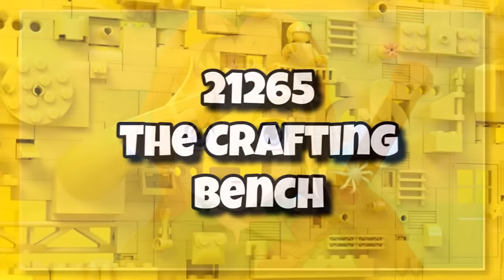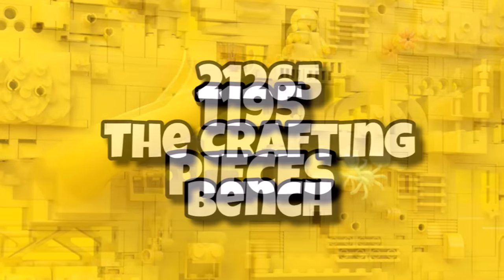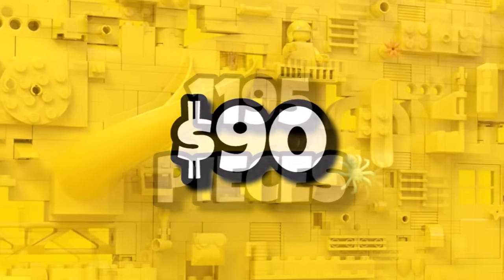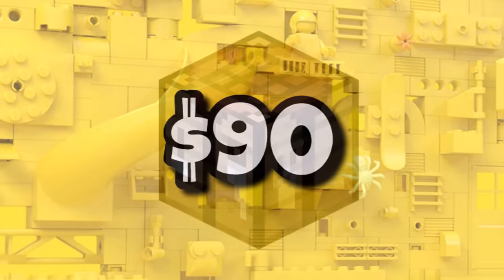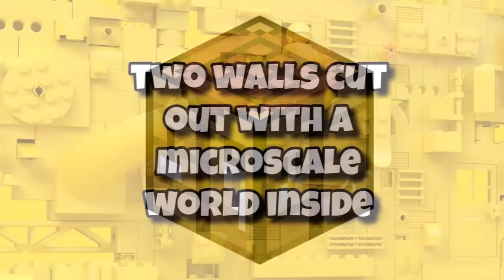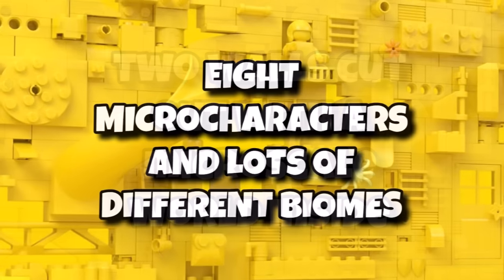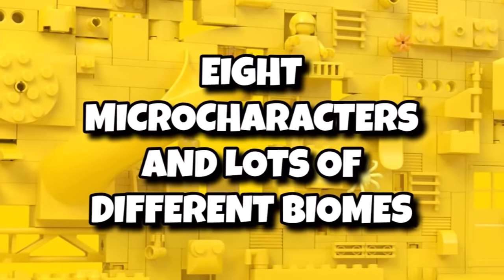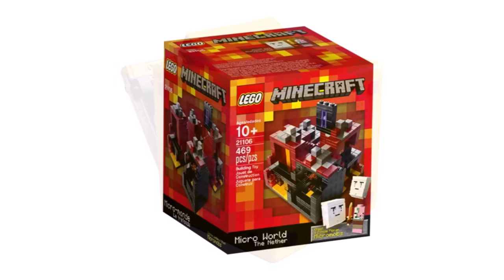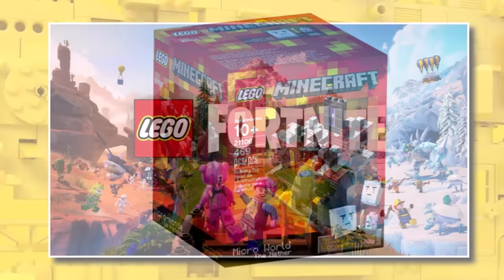Another standout 18-plus set this year is the LEGO Minecraft 21265, The Crafting Table, containing 1,195 pieces and retailing for $90. It's a giant brick-built version of the Crafting Table, but with two walls cut out, and inside there will be a micro-scale world with loads of different biomes and 8 micro-characters. Essentially, imagine the Mario Question Mark Block with two sides cut out, but inside the classic micro-scale Minecraft world that originated 10 years ago.